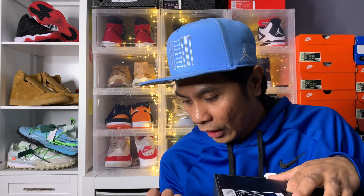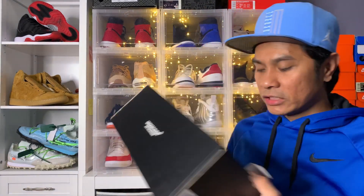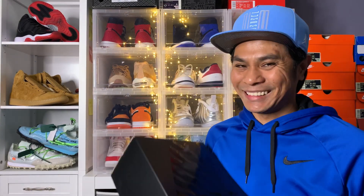I was hoping I could get sizes nine and a half all the way to 12, and I did put those in the shopping cart, but when I went to finish up my shopping and tried to pay, they sold out. The only ones I got were the size 10s and 10 and a half, which is my size.